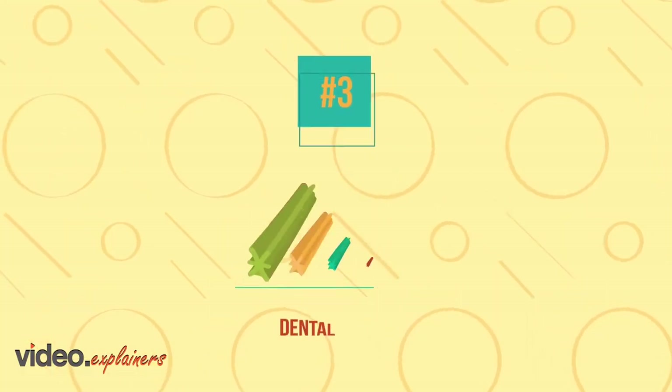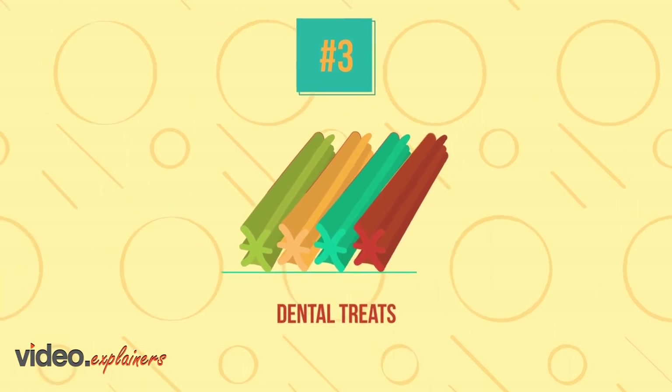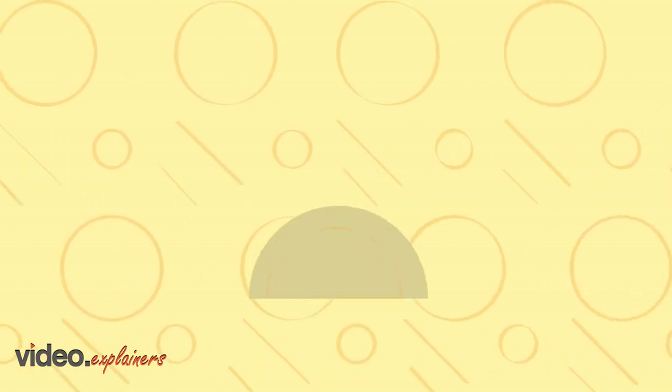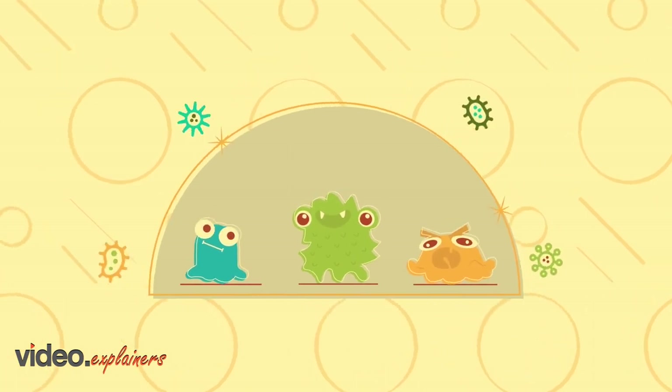3. Dental treats and natural chews encourage repetitive chewing, which like toys help scrape your dog's teeth clean. Some treats have bacteria-fighting ingredients, too.